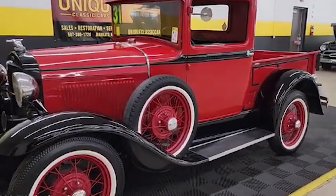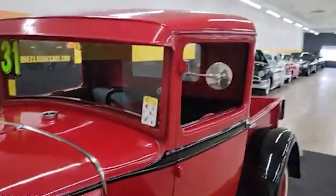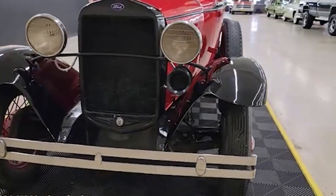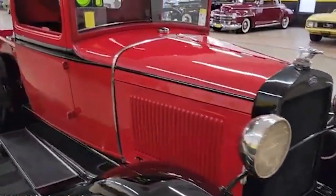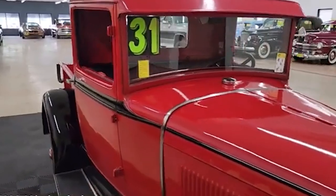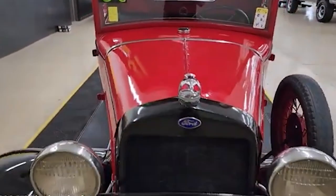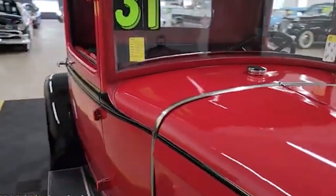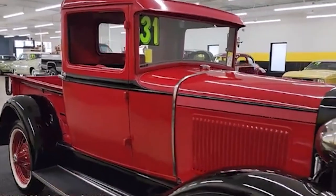Number six: Ford Model A Pickup. The Ford Model A Pickup, produced from 1927 to 1931, marked a significant evolution in the design and functionality of American trucks. Following the success of the Model T, the Model A introduced advancements such as improved engine performance, better suspension, and enhanced styling. It was powered by a 3.3-liter four-cylinder engine capable of delivering 40 horsepower, which was impressive for its time. Jay Leno's Ford Model A Pickup is a testament to his dedication to automotive history. Acquired as a restoration project, Jay and his team meticulously brought the truck back to its former glory, sourcing authentic parts, rebuilding the engine, and restoring the bodywork to its original specifications.